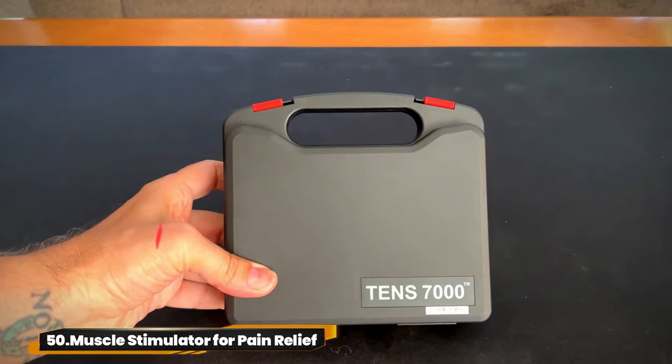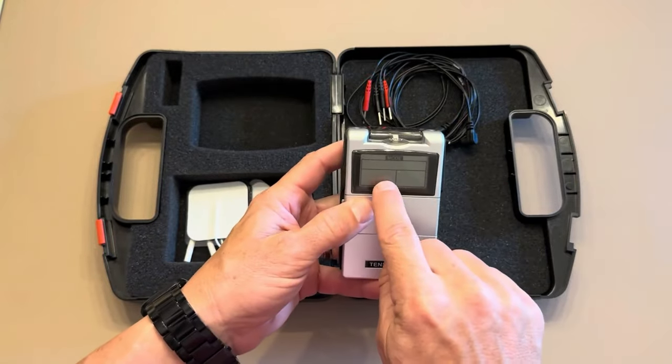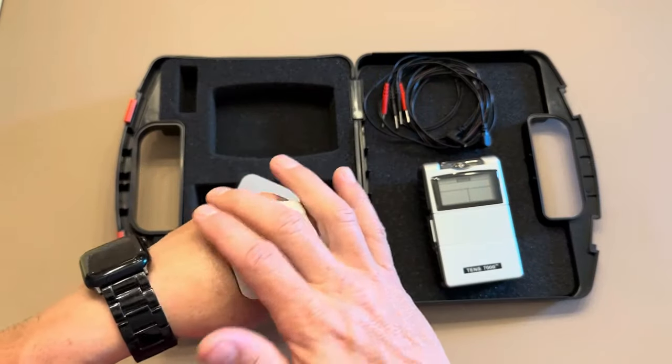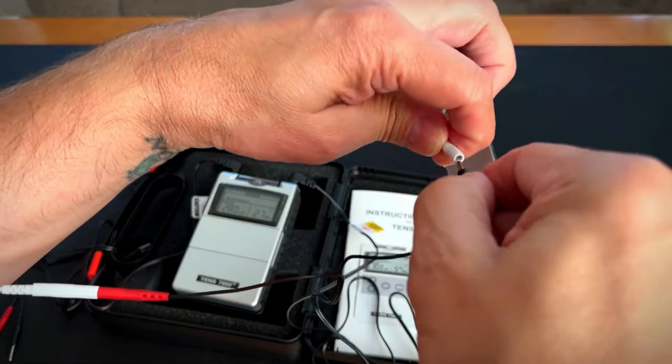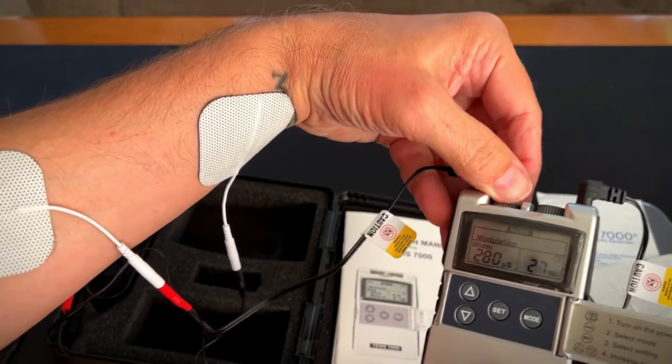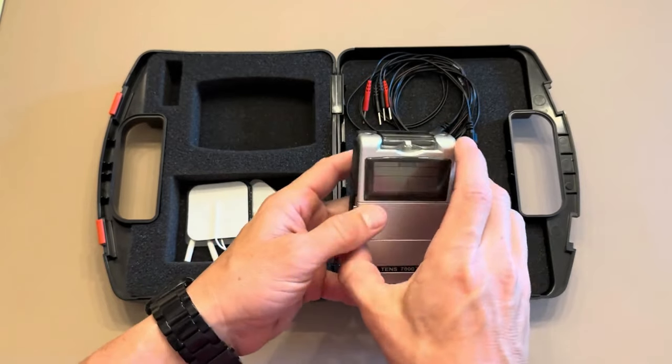50. Muscle Stimulator for Pain Relief. The TENS 7000 Digital TENS unit brings you the relief you seek. With over 2 million devices sold, it's a trusted choice for back, shoulder, and neck pain relief. This professional-strength TENS machine offers multiple therapy modes for instant relief without drugs. Say goodbye to muscle pain.